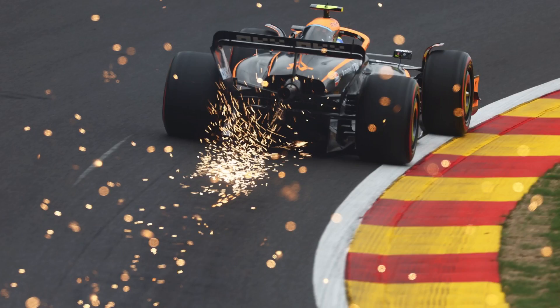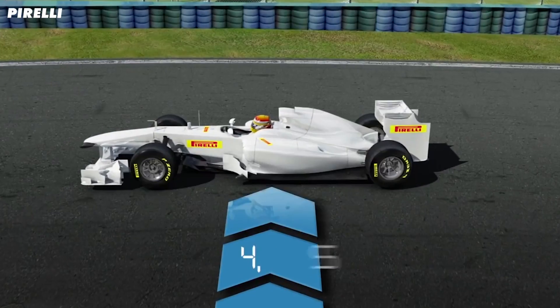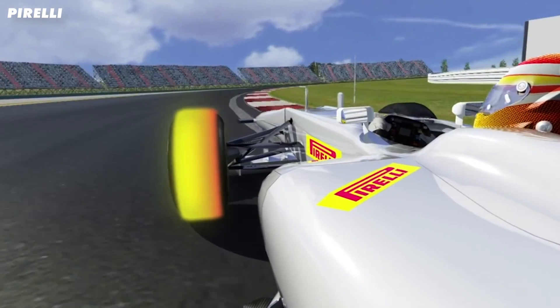That makes the load around 4,000kg, so the 800kg F1 car is essentially a small truck. And it's not just vertical forces either — because of the multiple direction changes, the tyres have to deal with lateral loads of up to 4g at the same time as being compressed, all without the driver lifting the throttle pedal.